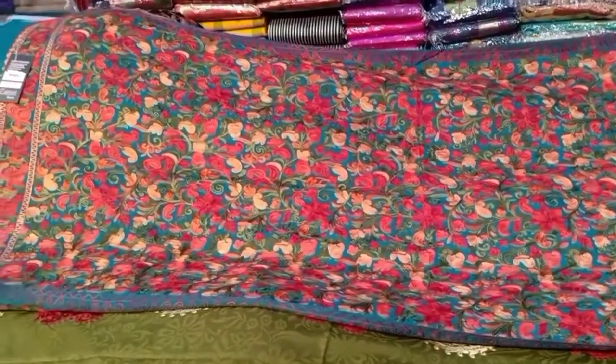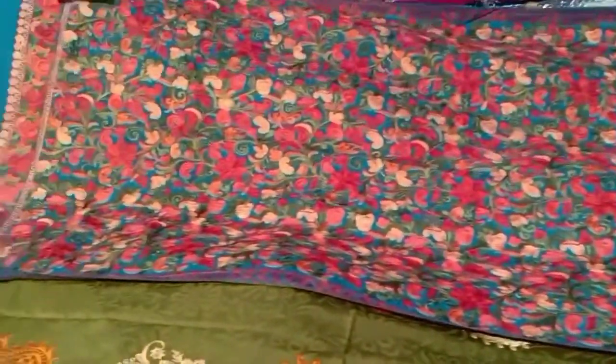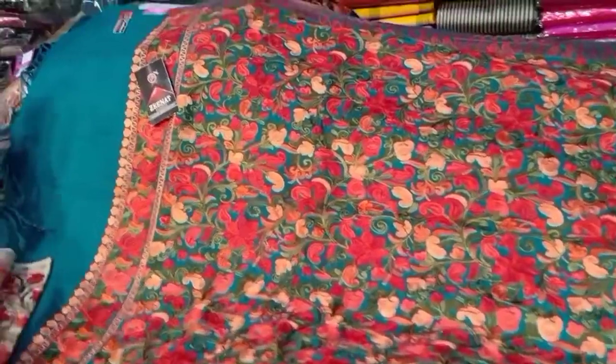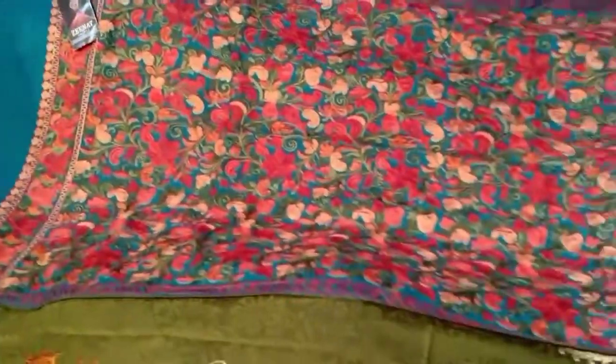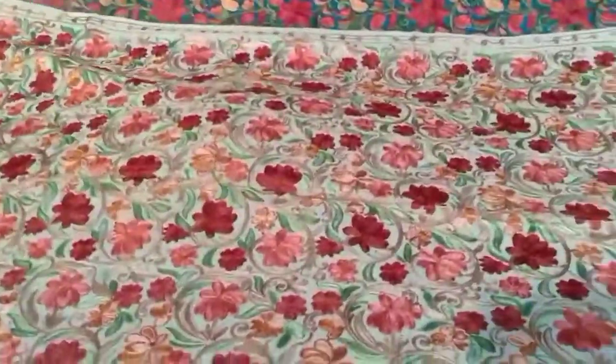Hello everyone! We have some different ranges from the top of our range. We will go to this top — there is a range of different ranges from the top. It is a full range of fashionable items. It is a protected design. We have different designs.